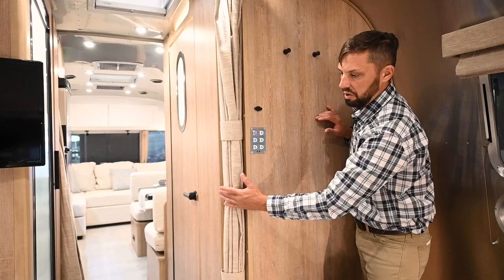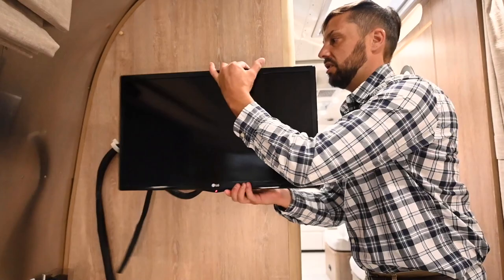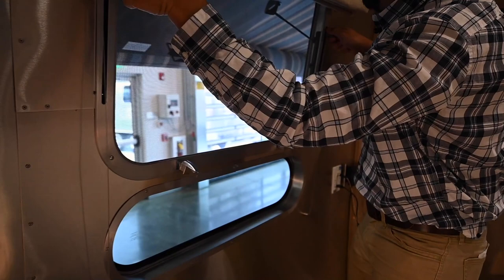Another privacy curtain pulls across the hallway for ultimate privacy in the bathroom split area. There's another temperature control for the rear zone air conditioner on the roof. A television on the wall swivels in different positions and locks in place when towing. You have cable, HDMI, and an inverter outlet on board so you can power the television when not plugged into electricity. This window opens just like the front windows — you lift, snap into the grooves at your desired height, and lower and lock for travel.